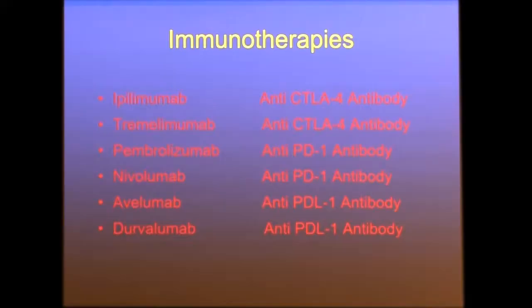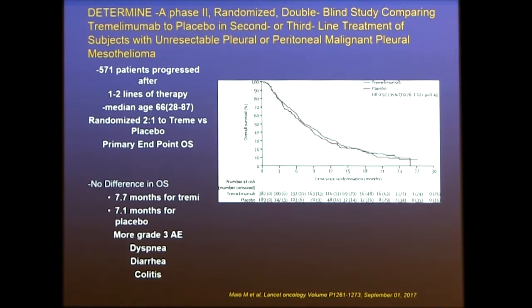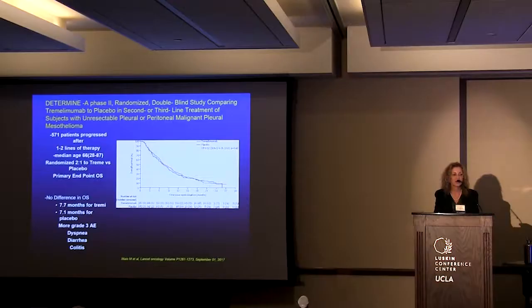The immunotherapies to discuss include two anti-CTLA-4 antibodies, anti-PD-1 antibodies, and anti-PD-L1 antibodies. The very first trial used CTLA-4 antibody tremelimumab. It was a large phase two trial where 571 patients after first or second-line therapy received either tremelimumab or placebo. Unfortunately, there was absolutely no difference in overall survival, and there were significantly more grade 3 adverse events in the immunotherapy arm.